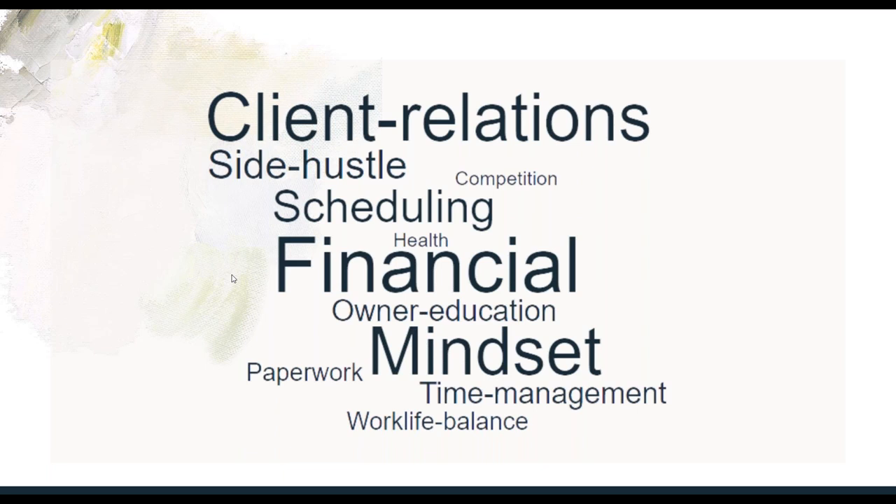Last year I surveyed hoof care providers from all over the world about their business troubles. This is a word cloud — the more times people mentioned a particular category, the bigger the word is. Financial is probably the biggest word and the biggest problem that everybody had when setting up and running their hoof care business. Mindset was an issue — something I've had to work really hard on. Client relations is a nice big word there. Turning it from a side hustle to a full-time business, scheduling, paperwork, time management. None of this should be a surprise for anyone who's worked in the job for a while. The business coach that I worked with turned my business around and helped me put in the work to make it into a six-figure business that it is today.